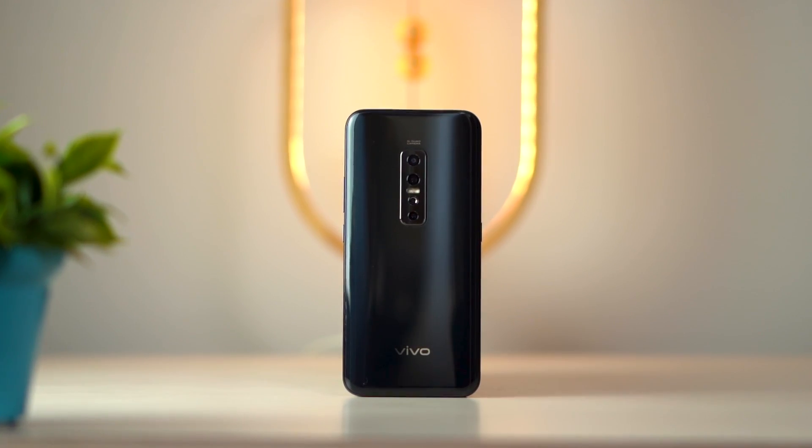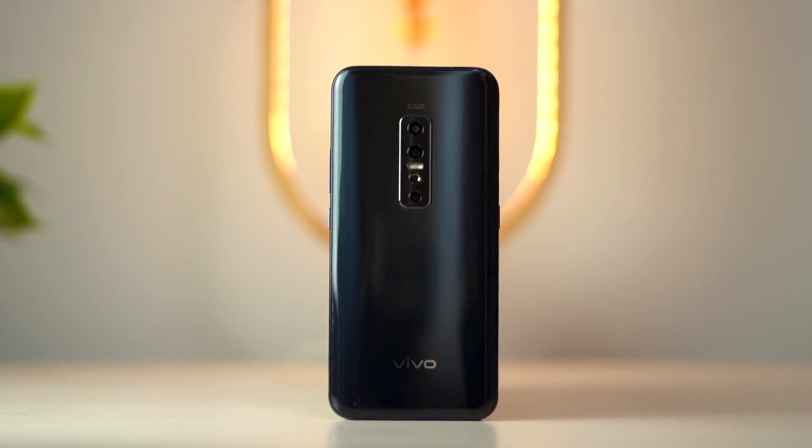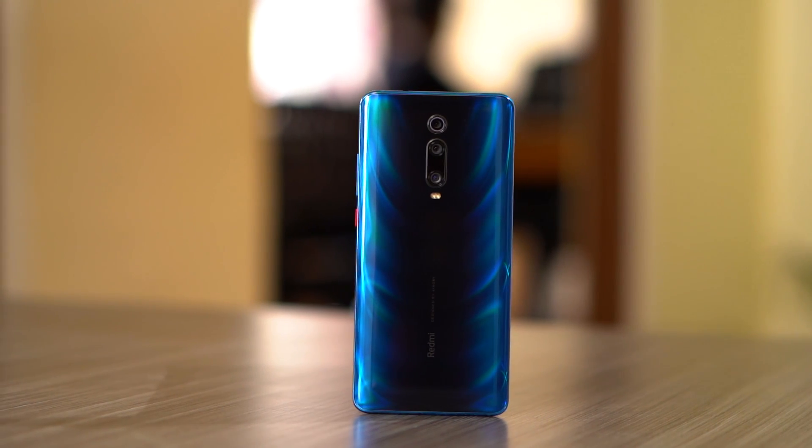I have been using the Vivo V17 Pro for quite a while now, and I know it's not just a late review — it's a late, late review, but I'm here with it anyway. To be very honest, I had been having mixed feelings about whether I should make a review video out of this or not. That's not only because I don't see this as a worthy upgrade from the V15 Pro, but in the last six months, Xiaomi has launched the K20 Pro and the Mi X2 Pro, and so forth. Therefore, the competition has gotten even more fierce.